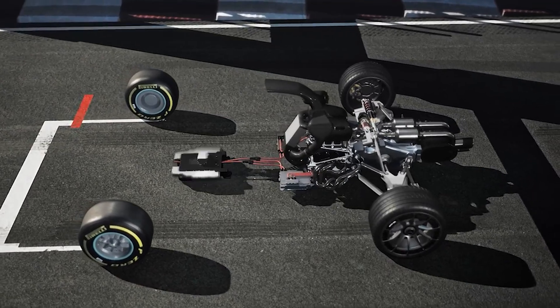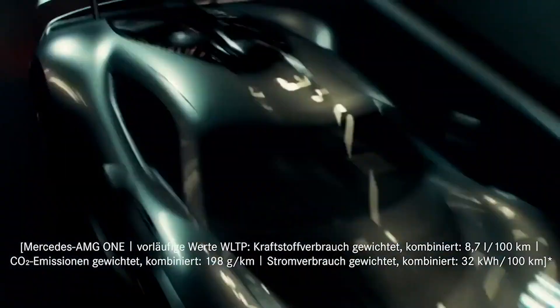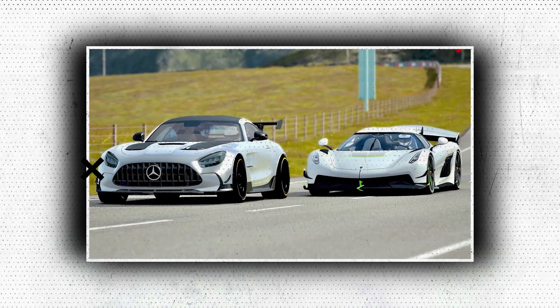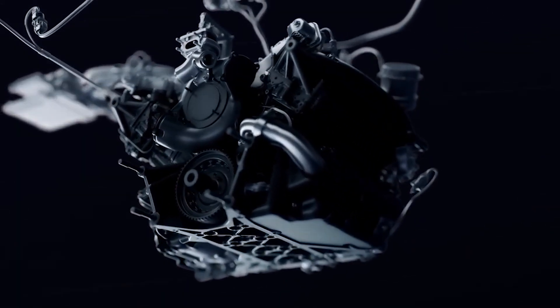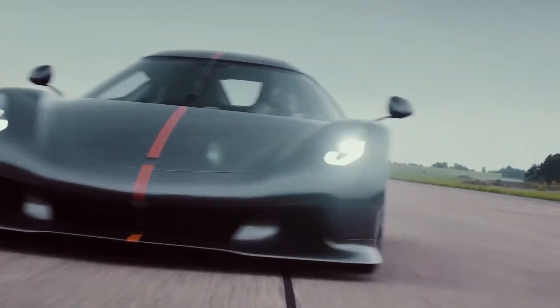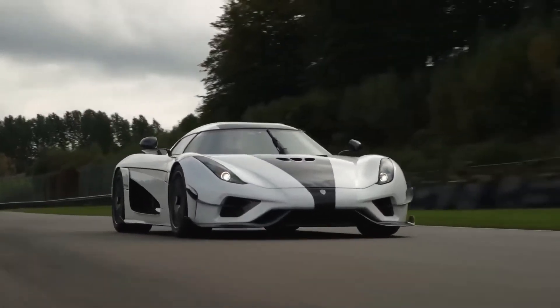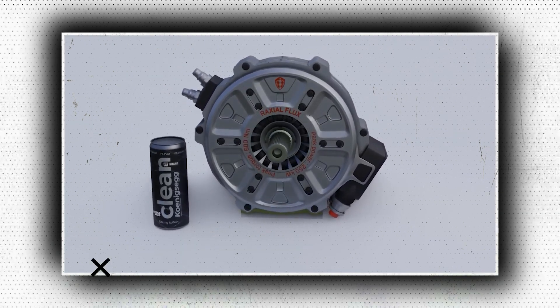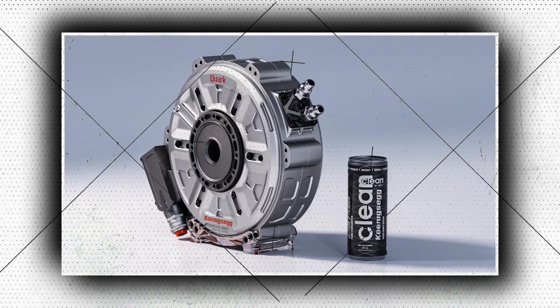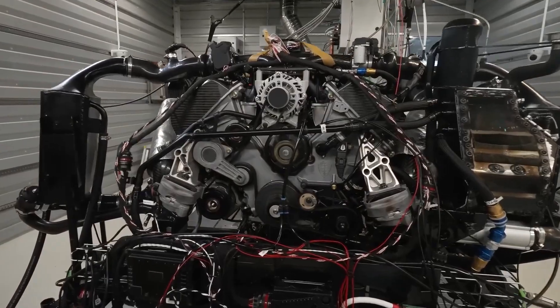But as time has passed, smaller and smaller engines may now produce more power, and two businesses are currently dominating the market in this area. Koenigsegg and Mercedes-Benz are the two companies. Mercedes has a lot of experience with little engines, and the ability to extract a significant amount of power from a remarkably small power unit has been demonstrated by both businesses, to the detriment of their competitors.